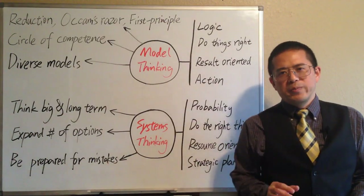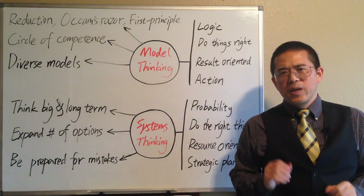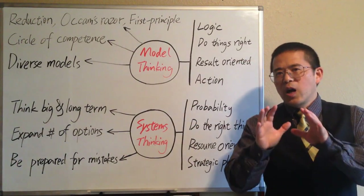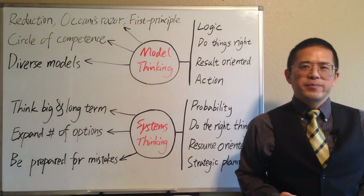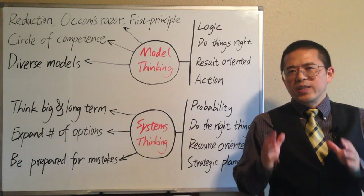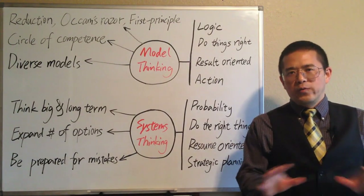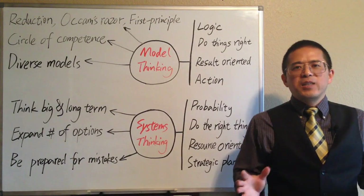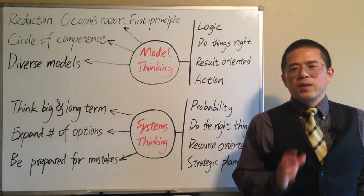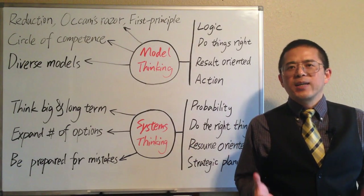For the same problem, specialists in different disciplines may often see something different. By putting different disciplines together in our head, we may work on a problem in a multi-dimensional way. By applying an ensemble of diverse models, we may reach deeper understanding of reality, reduce uncertainty, and reveal hidden problems. The more different models we have, the bigger our toolbox. A variety of models can help improve our ability to make better decisions.